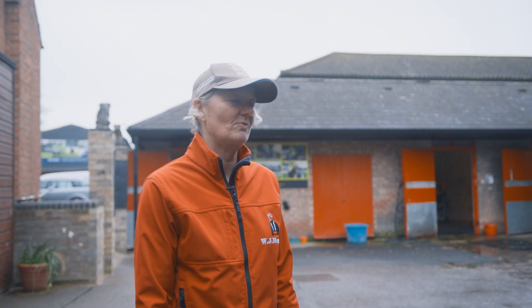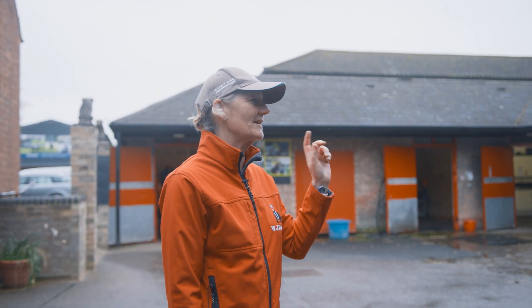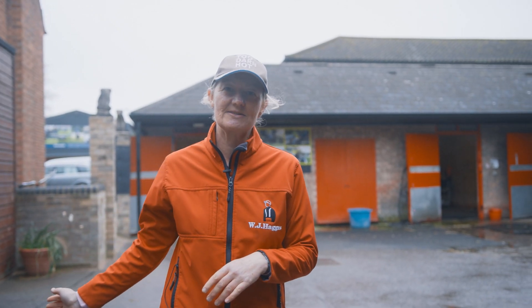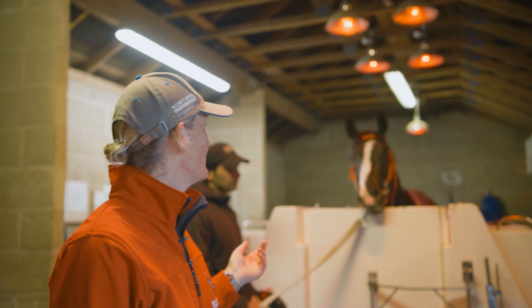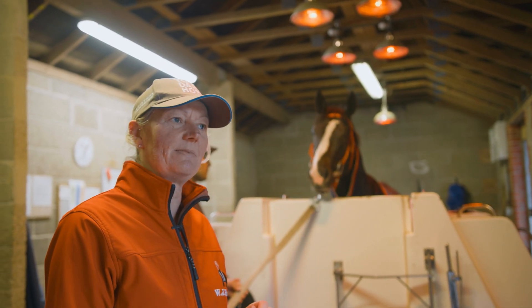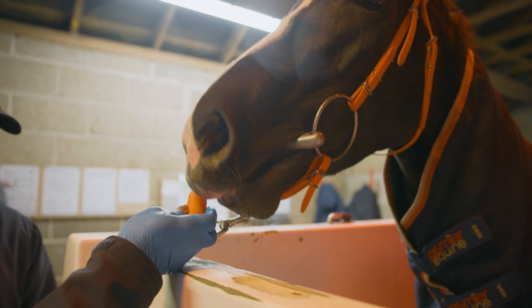Here at Somerville Lodge we have the well horse complex, which includes the vibe plate, the solarium, the spa, and the salt box. This is the equine spa — we put it in about 16 years ago, and maybe about 30 horses a day go through it. It's full of salt water, the temperature is between two and four degrees.